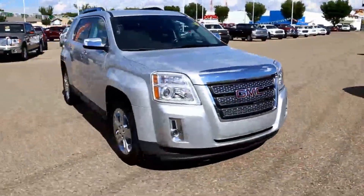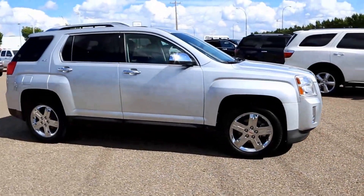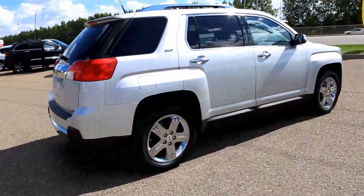Welcome to Davis GMC Buick in Medicine Hat. Here we have a pre-owned 2012 GMC Terrain SLT2. It has a 2.4 liter direct injection four-cylinder engine and a six-speed automatic transmission.